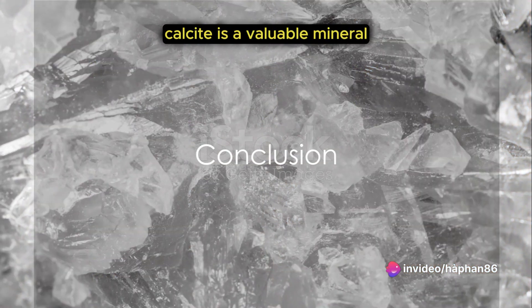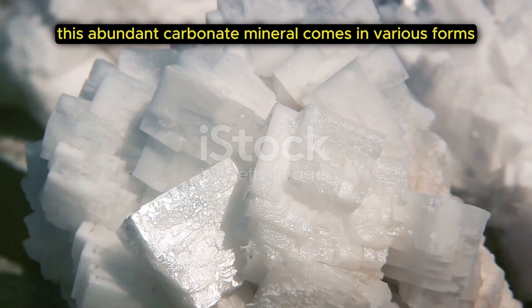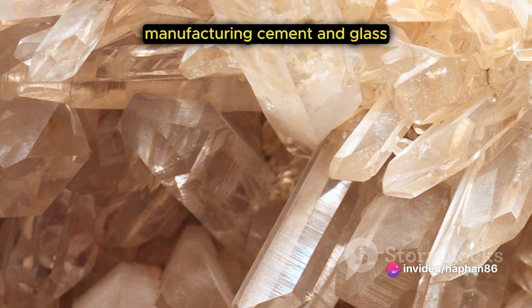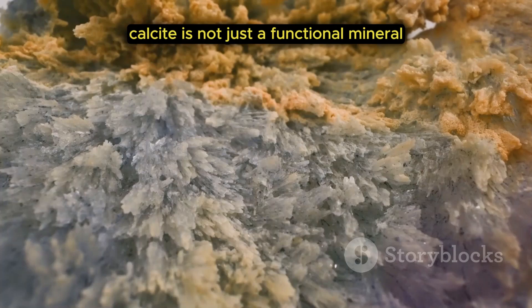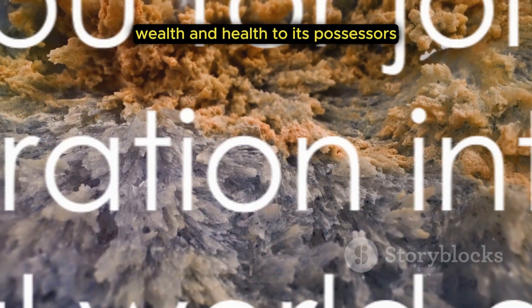As we have seen, calcite is a valuable mineral with numerous applications in our lives. This abundant carbonate mineral comes in various forms, each with its unique charm. Its applications range from manufacturing cement and glass to creating beautiful jewelry. Calcite is not just a functional mineral — it also holds significant value in feng shui, believed to bring luck, wealth and health to its possessors.